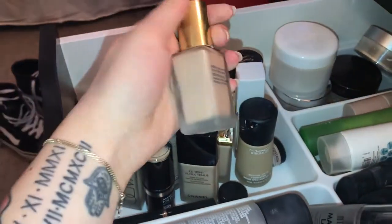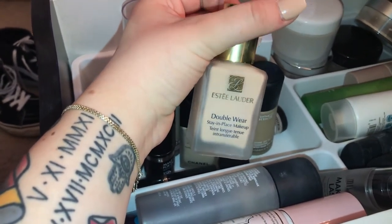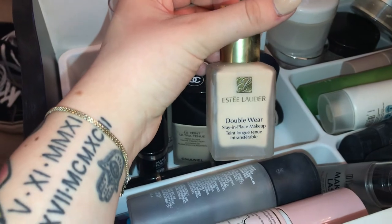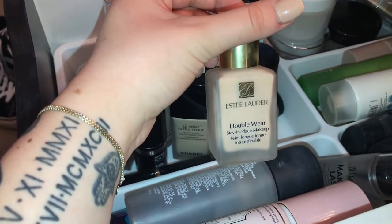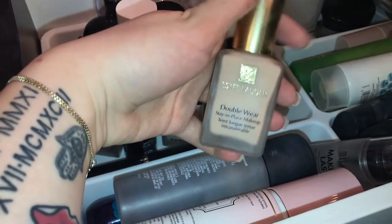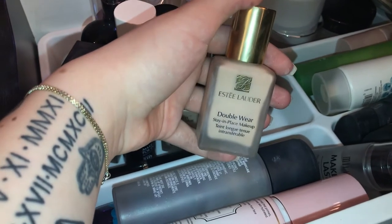The Estée Lauder Double Wear — I am obsessed with this foundation. It works best when your skin is at an average level — not too oily, not too dry. I'll sometimes mix in a more hydrating primer, but it's never done me too wrong. When I have dry skin it still looks good, but it looks the best when your skin's balanced.